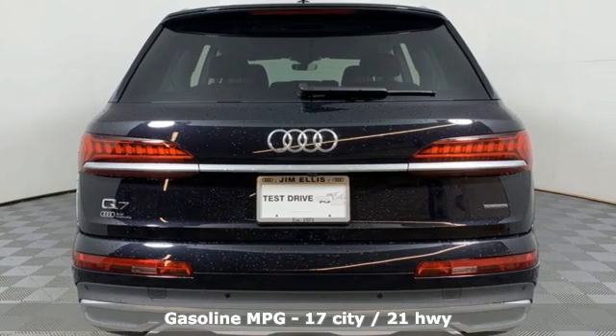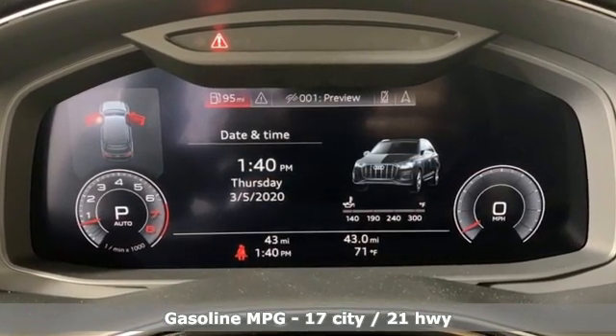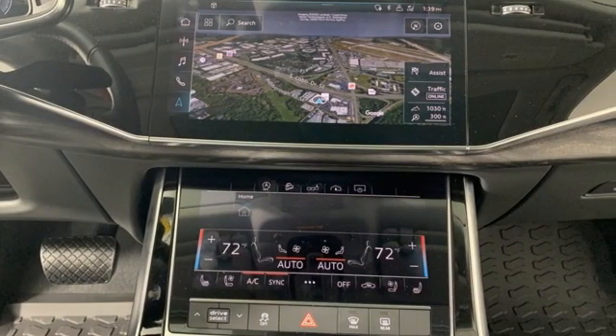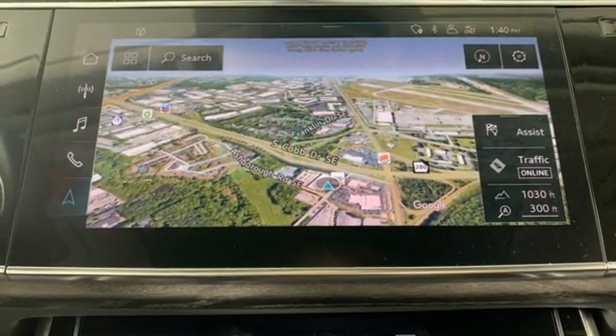Intercooled turbo V6 engine, gas pressurized shocks, integrated navigation system, refrigerated box located in the glove box, front heated and ventilated leather bucket seats, auto dimming rear view mirror.